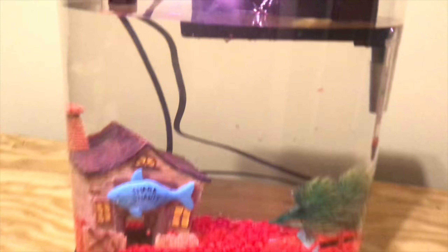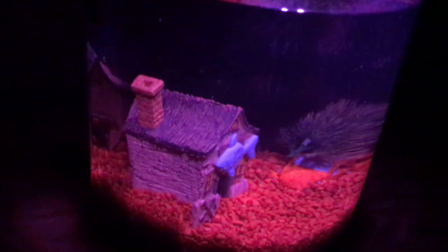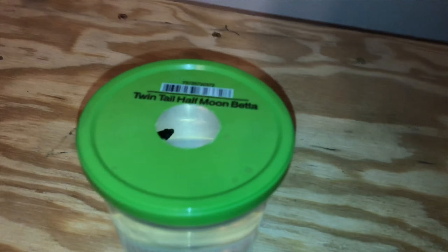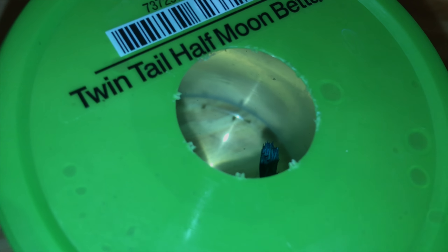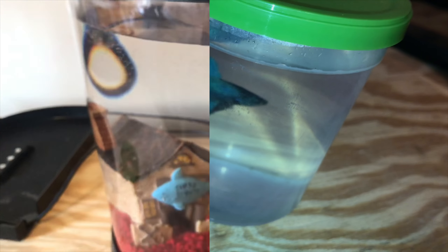My aquarium also has a light at the top — a multi-color changing light. Here's my actual fish: I got a twin tail half moon betta. I'm pretty sure it's a male and it's blue. I cannot put the fish in the aquarium tonight — I have to wait about a day for the water to heat up and just get ready for him, because you don't want to just throw a fish into a new environment.